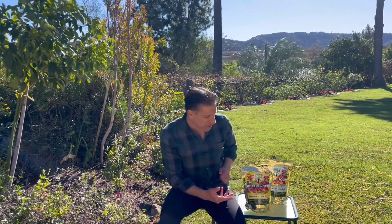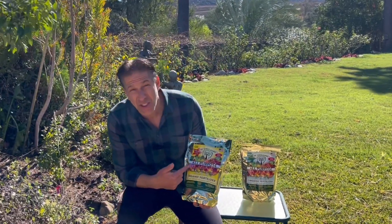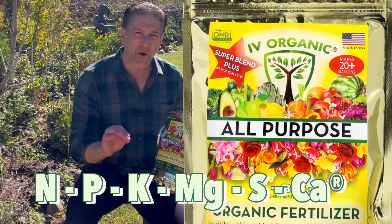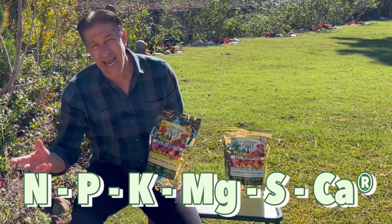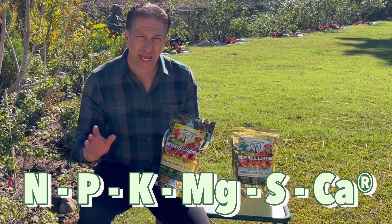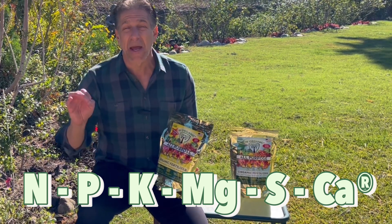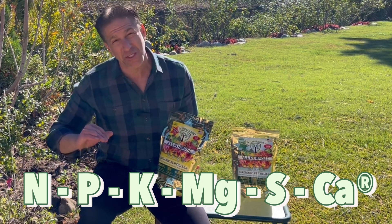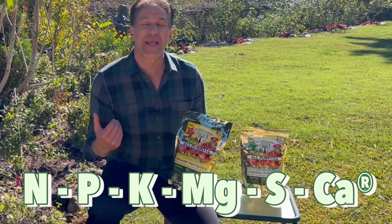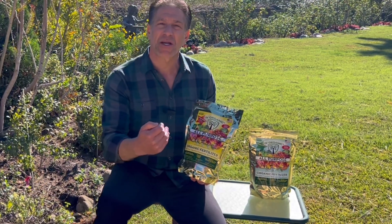We're going to begin by preparing our foliar nutritional spray using the Ivory Organic all-purpose fertilizers. There are two different products to choose. The first is the Super Blend, which offers your plants all six plant macronutrients. Most organic fertilizers only focus on the NPK — your nitrogen, phosphorus, and potassium. However, plants require six plant macronutrients. In addition to the NPK, plants also need magnesium, which is the heart of the chlorophyll molecule; sulfur, which is important for enzymatic processes and the greening of your plants; and calcium, which accounts for up to a third of the dry weight of your plants and can be found in the cell walls. Without all six macronutrients, your plants are not going to reach optimal performance in regards to blooms and ultimately your fruit yield.